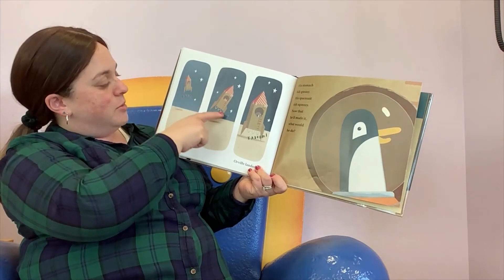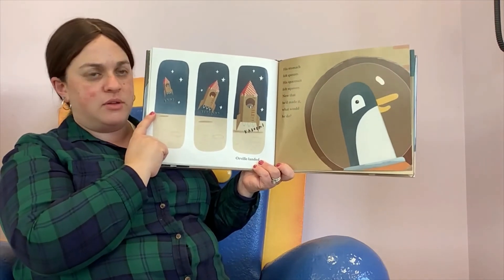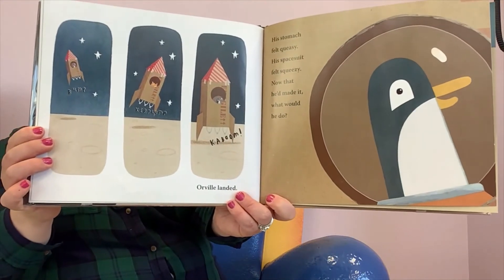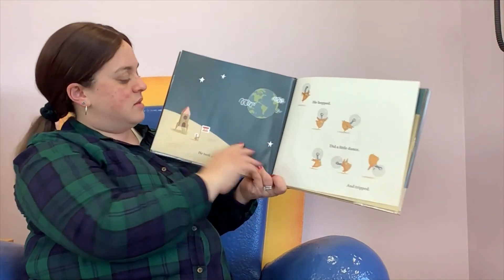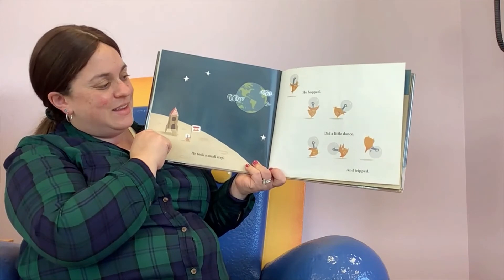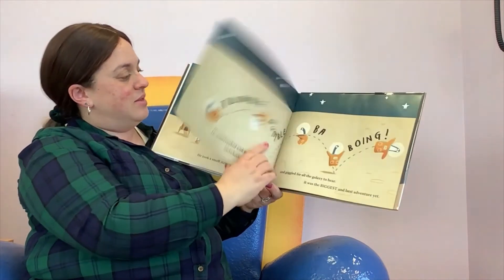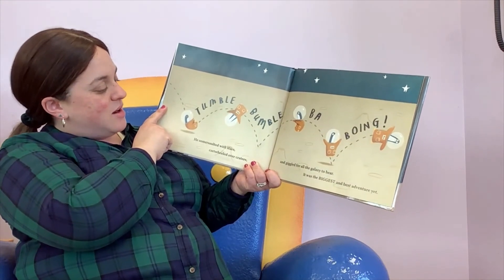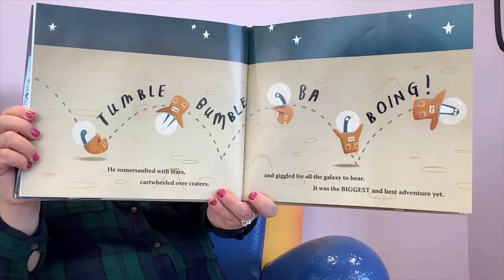Bump! Ker-blump! Kaboom! Orville landed. His stomach felt squeezy, his space suit felt squeezy. Now that he'd made it, what would he do? So he took a small step, he hopped, he did a little dance, and tripped! Tumble-bum-ba-ba-boing! He somersaulted with stars, cartwheeled over craters, and giggled for all the galaxy to hear. It was the biggest and best adventure yet!